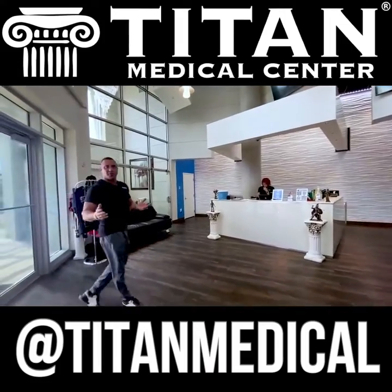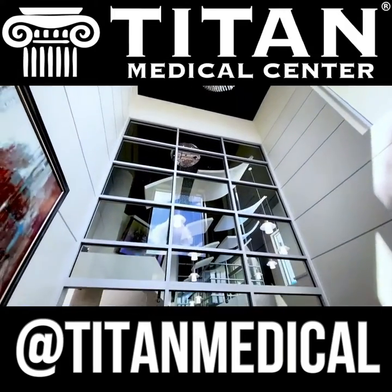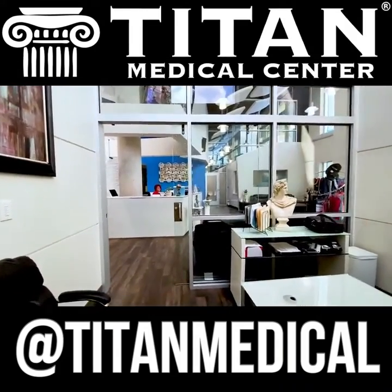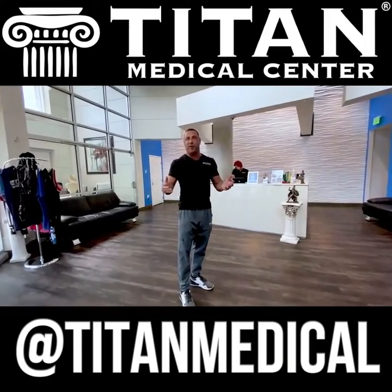You're going to walk through those doors into our beautiful Titan lounge, come right up to the front desk, and meet our receptionist. They're going to greet you with a big smile, welcome you to Titan Medical Center, ask if you want a bottle of water, and find out what you're here for.